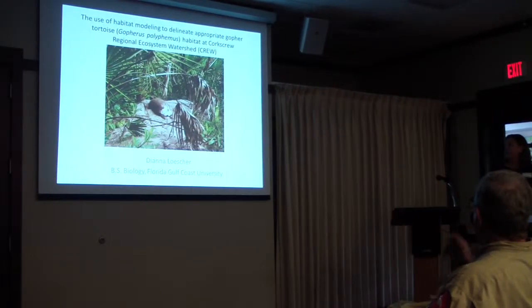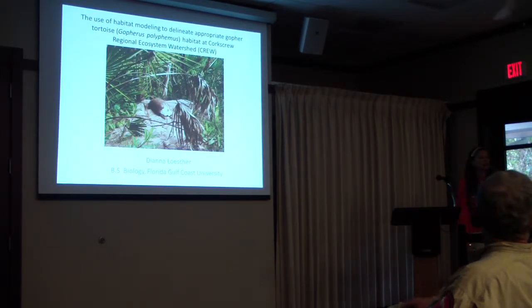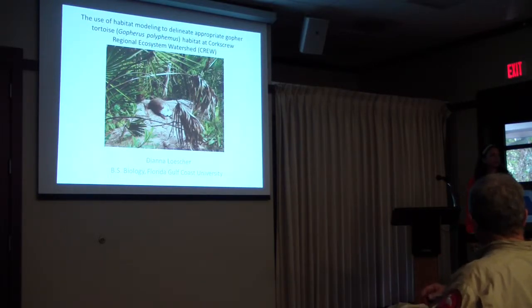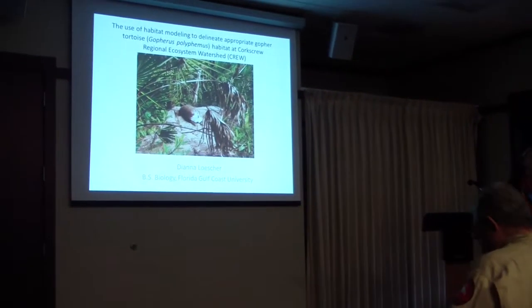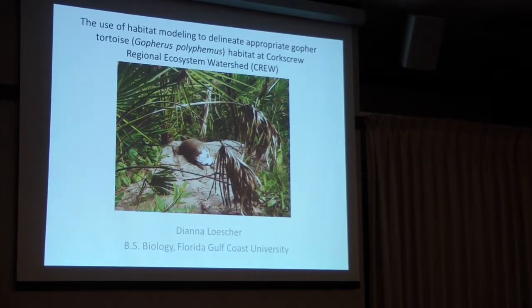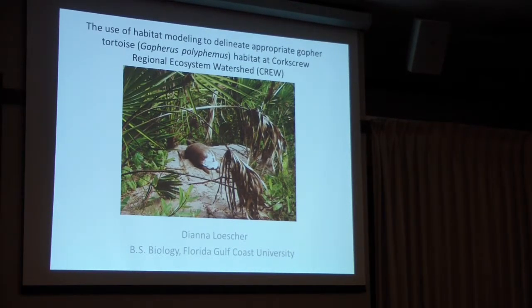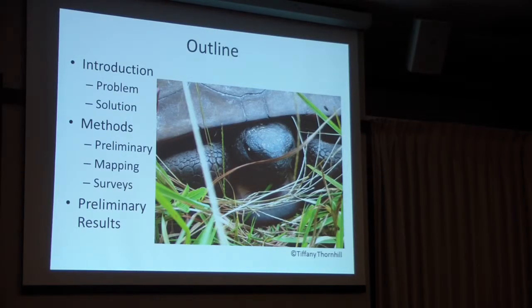My name is Diana Locher. I'm a senior at Florida Gulf Coast University. This project was my undergraduate senior research project — GIS modeling for gopher tortoise habitat here at CRU. Today I'll briefly cover why this is important and how it applies to CRU, the methods we used to get characteristics for the mapping, the surveys we did, and the preliminary results.